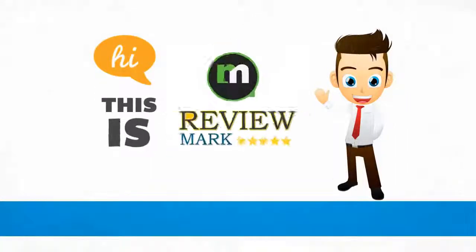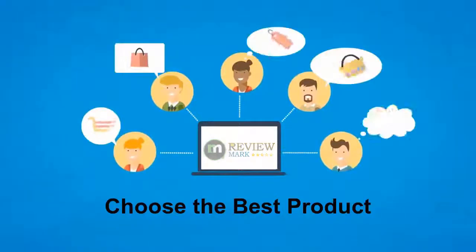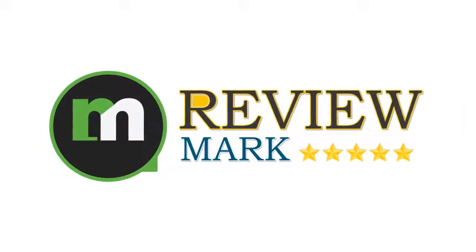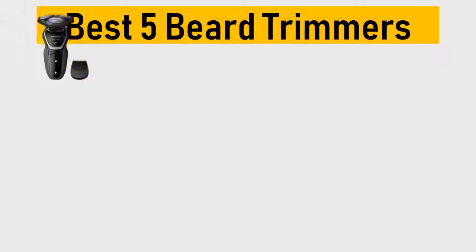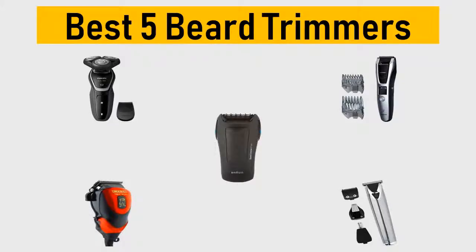Hi, this is Review Mark. We will happily help you choose the best product — keep watching and subscribe. Best 5 beard trimmers: we try to list them based on their price, quality, durability, and more. Let's get started with the video.